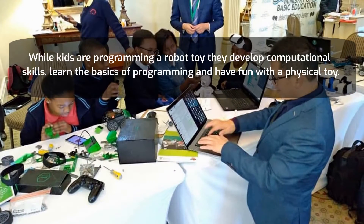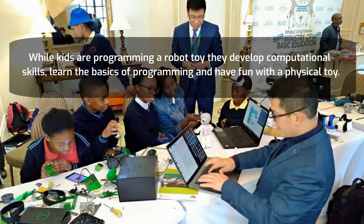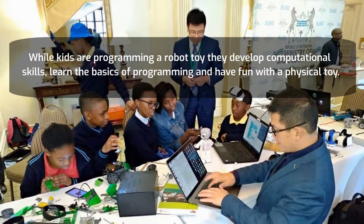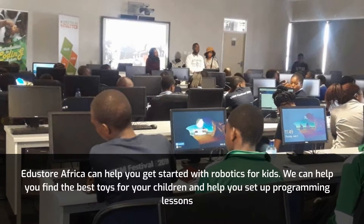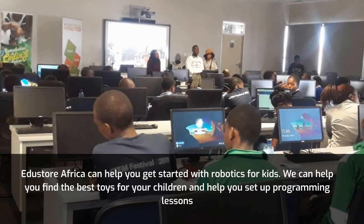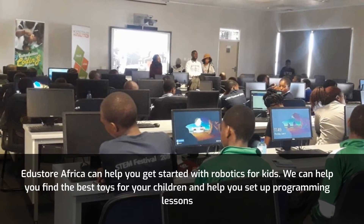While kids are programming a robot toy, they develop computational skills, learn the basics of programming, and have fun with a physical toy. Itust or Africa can help you get started with robotics for kids. We can help you find the best toys for your children and help you set up programming lessons.